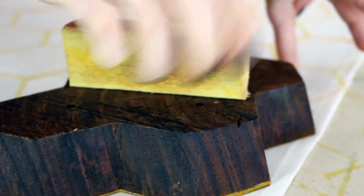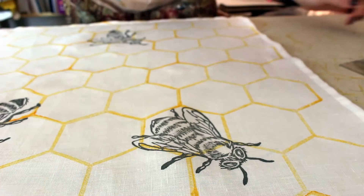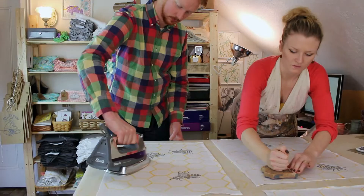We also work with block printed textiles. We've got a great selection of blocks that we've either carved or we've had carved for us when we were in India two years ago. These are more handmade and we'll do more one-of-a-kind pieces.